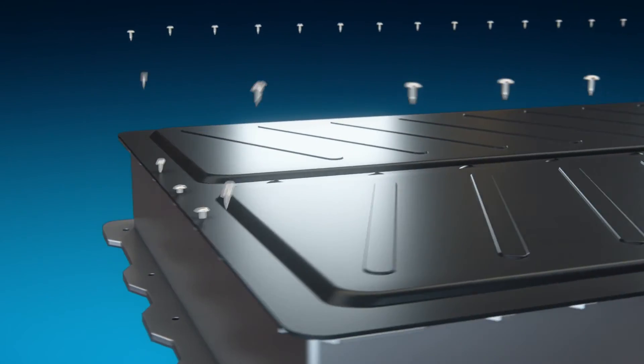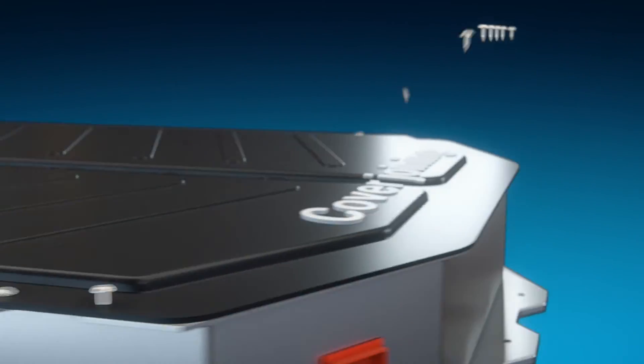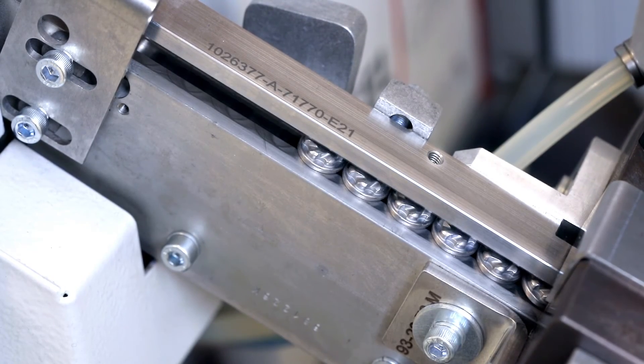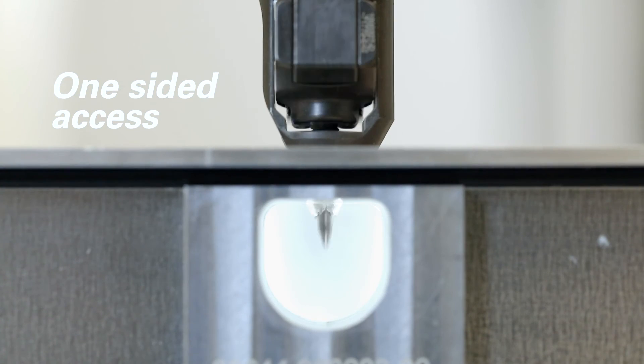When joining the cover to the tray, you only have one-sided access and you need a joining solution that is reversible in order to allow service later on. With the Atlas Copco Flow Drill Fastening, you can meet these specific needs in a high-speed, one-shot process.